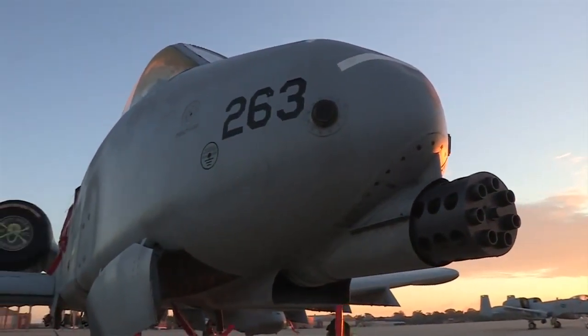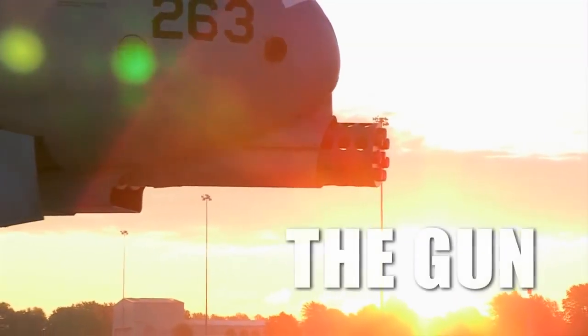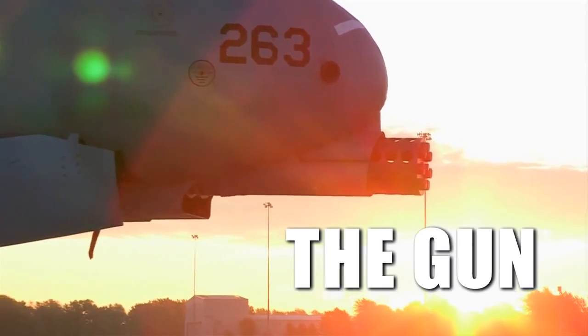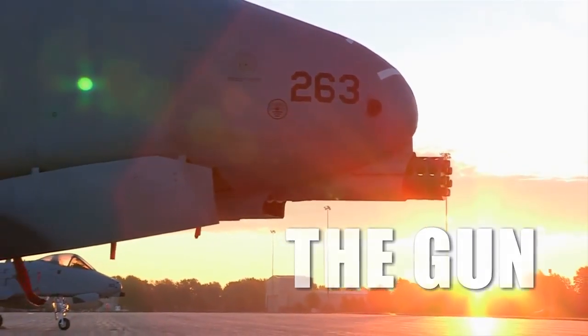I just like firepower. I'm a little kid at heart. I like working on the gun. I like loading all the munitions we load. When we go TDY anywhere to Davis-Monthan or anything like that, we load everything we can get our hands on. It's entertaining. It's hard work, it keeps me busy, but it's fun.